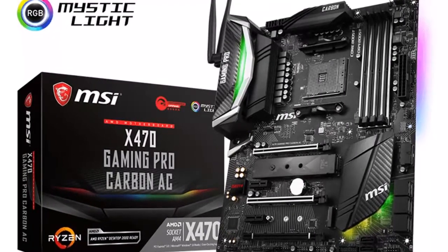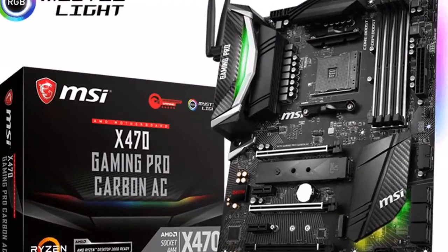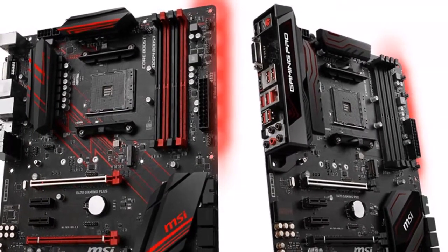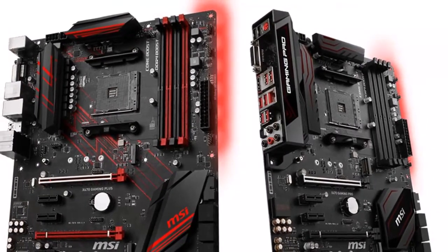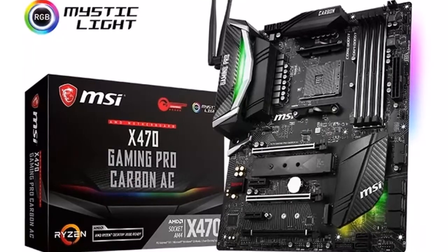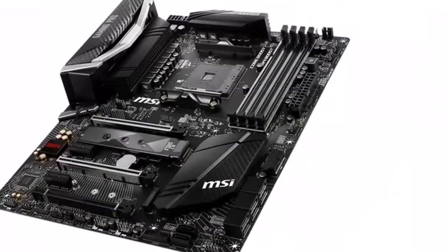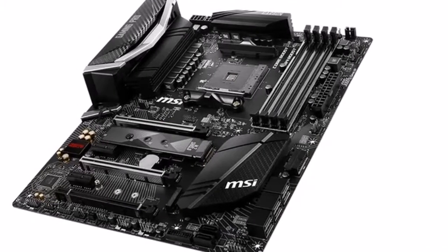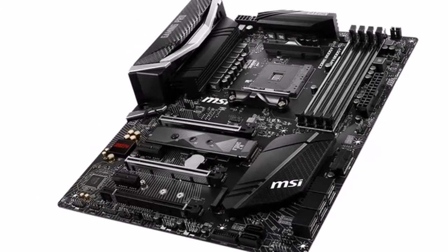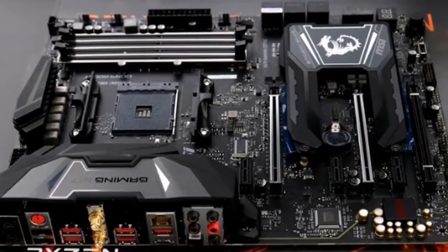Audio Boost 4 with Nahimic 3 and Voice Boost. With Audio Boost 4 and Nahimic 3, MSI motherboards deliver the highest sound quality through the use of premium quality audio components and an isolated audio PCB. An added audio cover and golden audio connectors ensure the purest audio signal. Voice Boost can auto-adjust the volume, allowing gamers to have a perfect balance between game sound and voice apps without interruption.